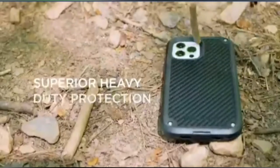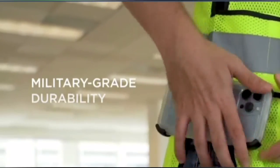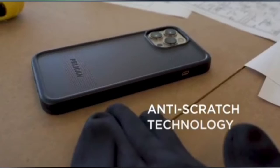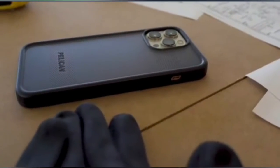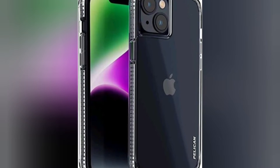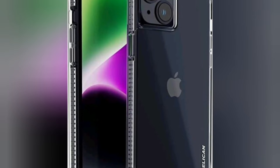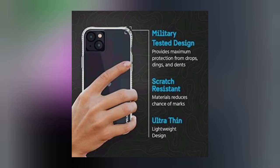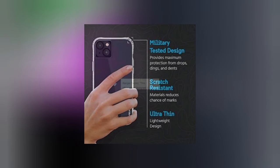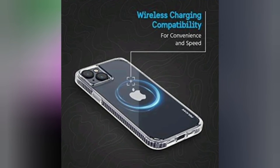Pelican Ranger Series iPhone 14 Plus Case 6.7, Wireless Charging Compatible, Anti-Yellow, Protective Phone Case with Anti-Scratch Tech, featuring Mil-Grade Drop Protection, iPhone 14 Plus Cover, Clear. Ranger Series.